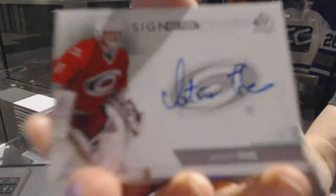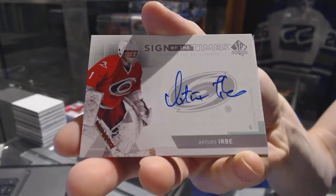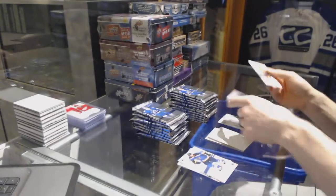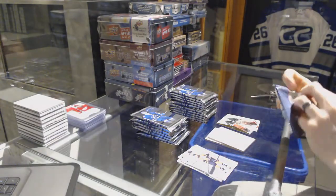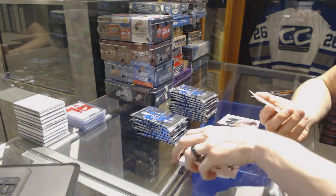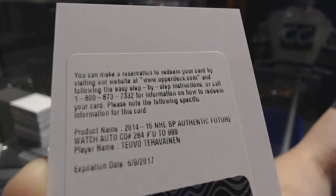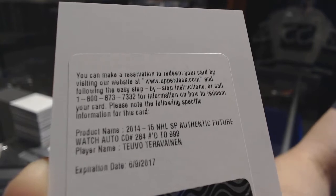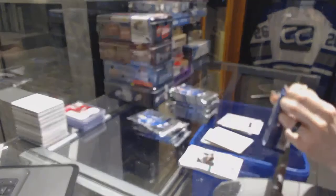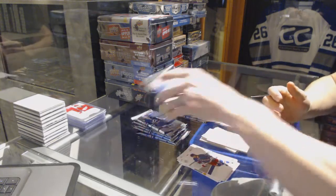We've got a 13-14 Sign of the Times for the Carolina Hurricanes — Artem Anisimov. And a Retro for the Hurricanes — Whalers Canes — Mike Liu. We've got a Redemption for a Future Watch rookie auto, numbered to 999, for the Chicago Blackhawks — Teuvo Teravainen. We've got a Retro for the Flyers — Jakub Voracek.